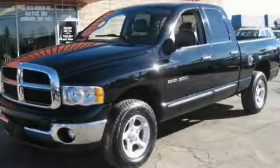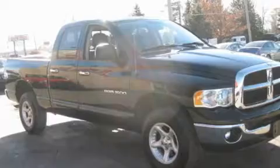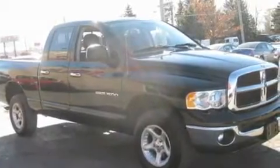This is a 2003 Dodge Ram 1500. It has the power to move what you need and the look, too. It features a 5.9-liter eight-cylinder engine, an automatic transmission, and four-wheel drive.